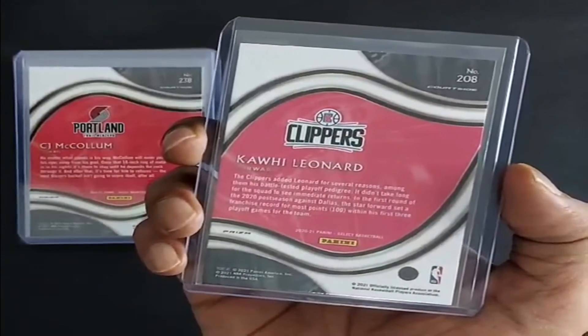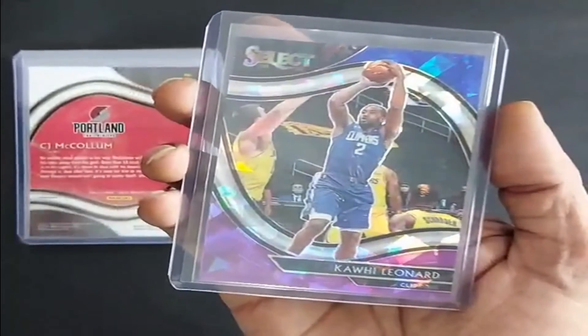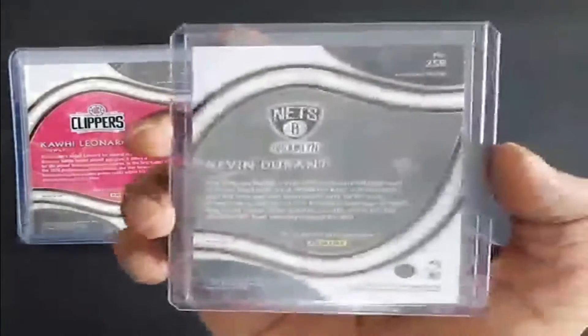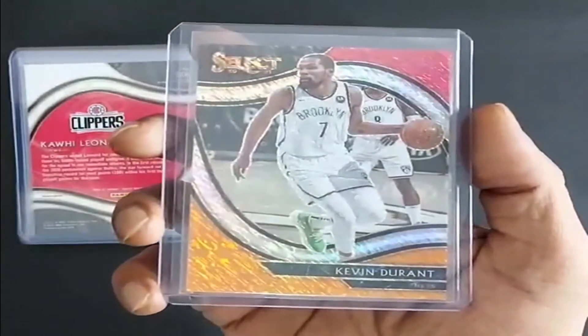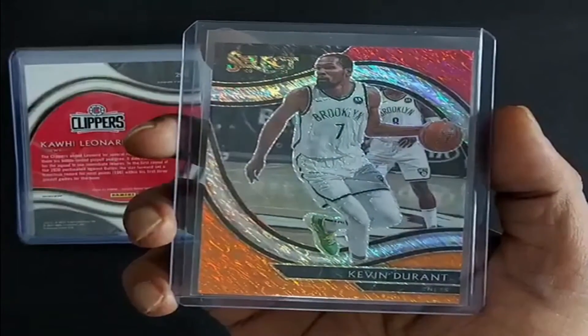2020-21, Kawhi Leonard, blue, white, and purple cracked ice prism. Next card is 2020-21, the great Kevin Durant, red, white, and orange shimmer prism.